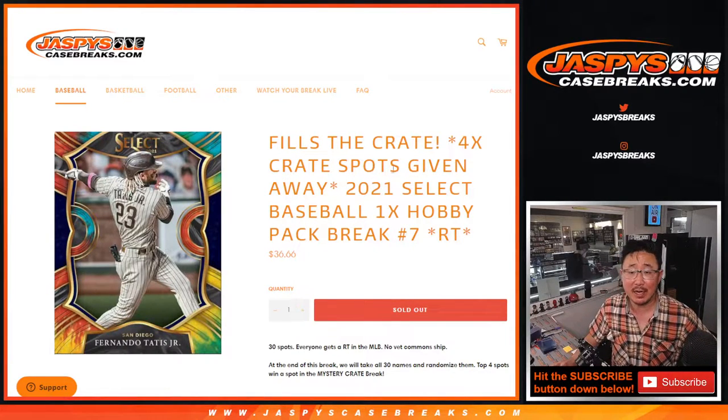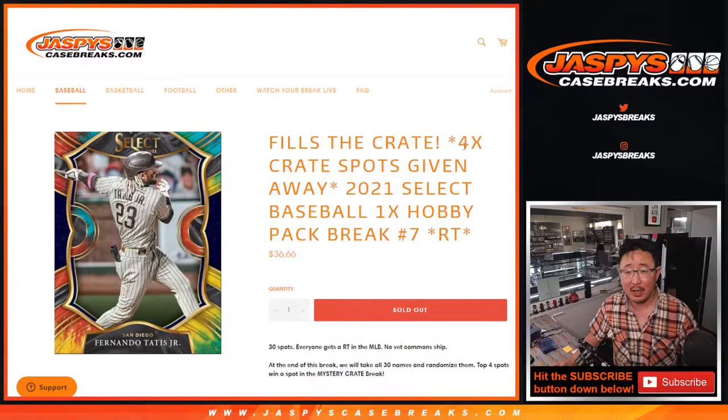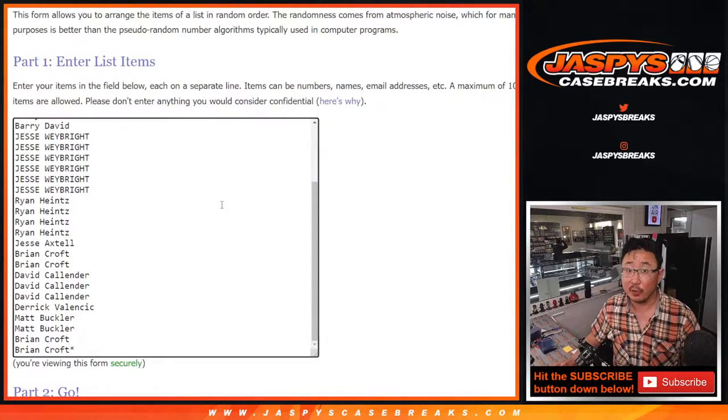Hi everyone, Joe from JaspiesCaseBreaks.com coming at you with 2021 Panini Select Baseball Hobby Pack No. 7. This fills that mystery crate. We just loaded up a great run of mystery crates right here, so check that out. That's coming up in the next video too. Four of those crate spots are being given away. But first, the break.